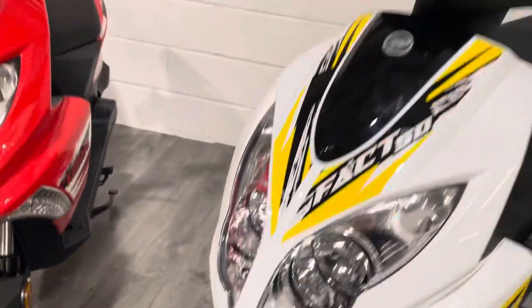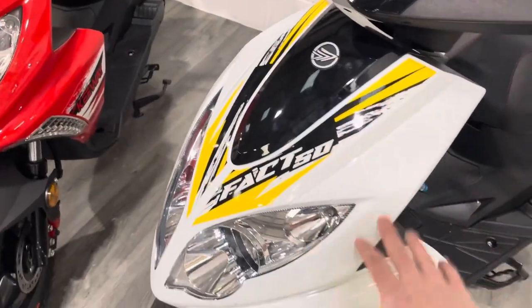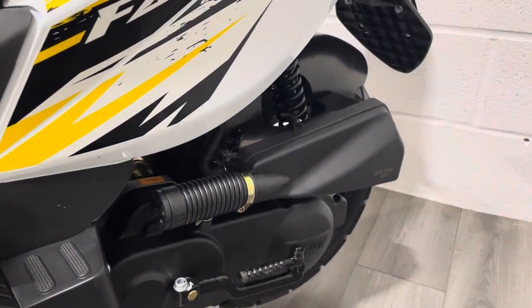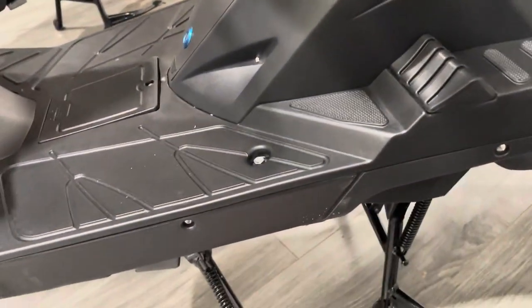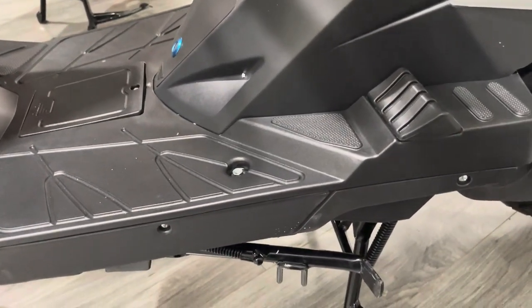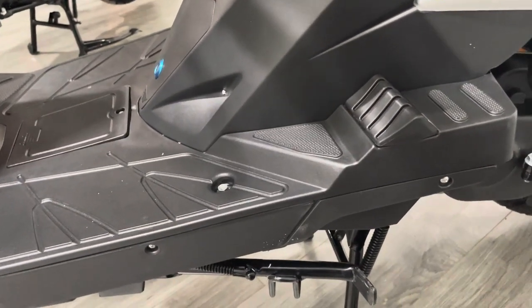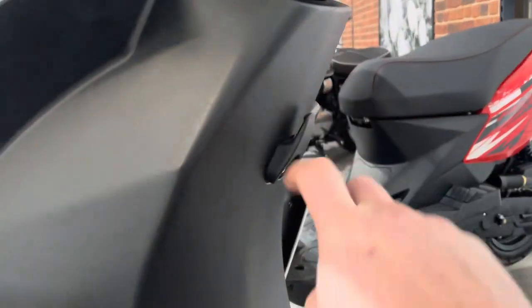Now let's look at the white one — same sticker in different colors. Single disc on the front, under-seat storage, kickstart, and there's also an electric start. The side stand on this is quite heavily sprung, so if you're putting it down on the side stand make sure you're holding the stand down when you get off the bike, as it will just ping straight back up. Nice little safety feature so you can't ride off it — well worth noting.